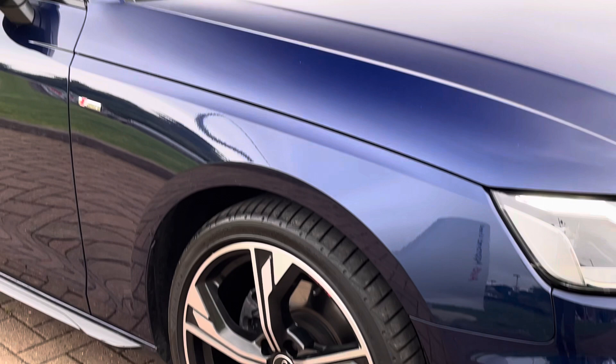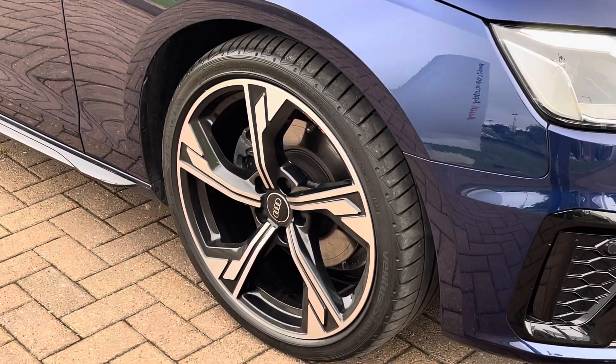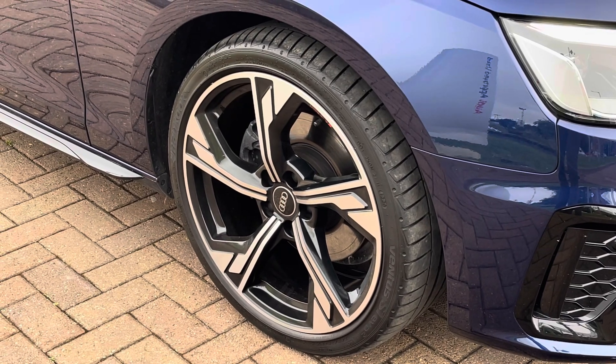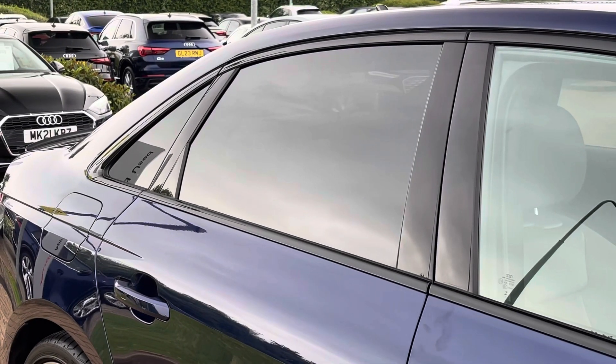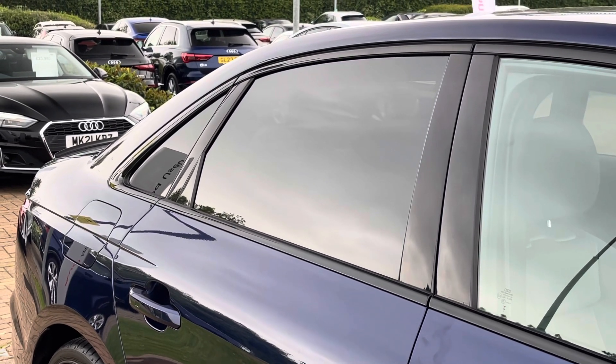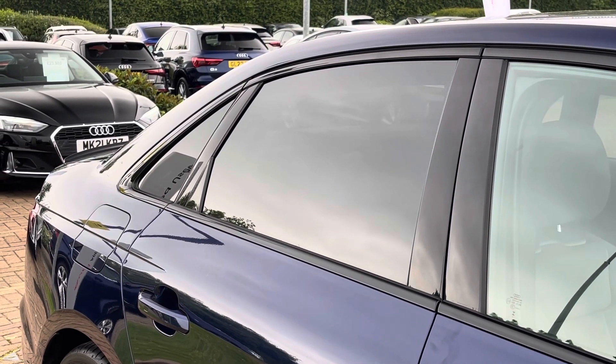Down towards the wheels, we find these Black Edition specific 19-inch diamond cut alloys, part of the Audi Sport range, which really complement the blue paintwork. To the side of the A4, we find rear privacy glass which keeps both rear occupants private while continuing that black and blue theme.